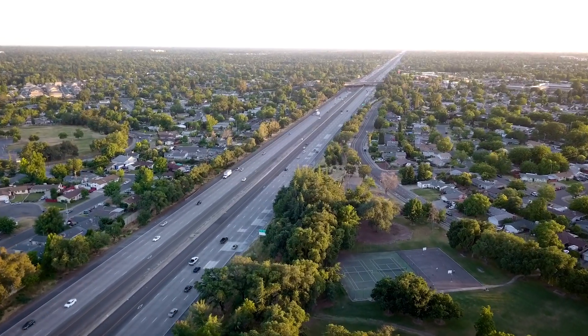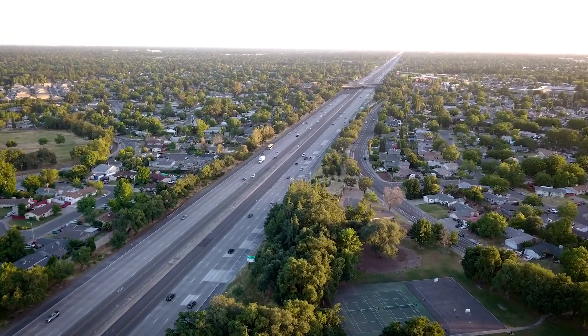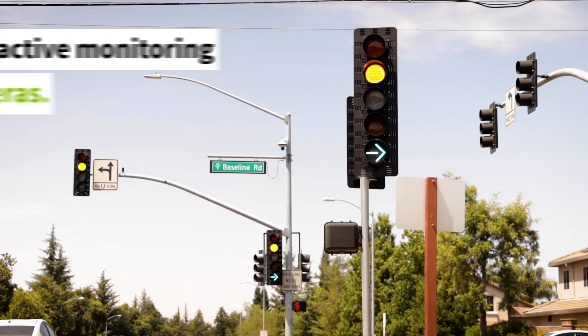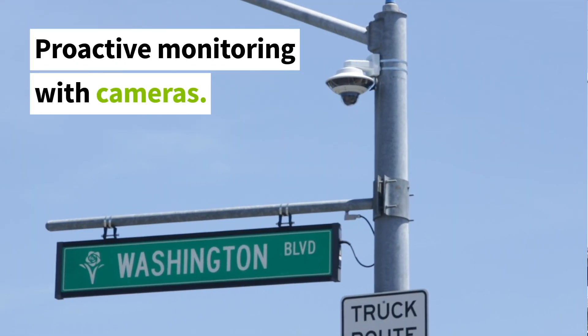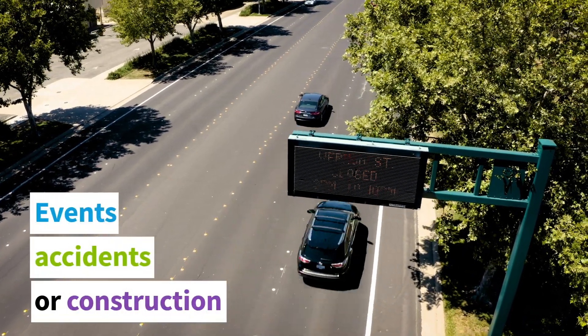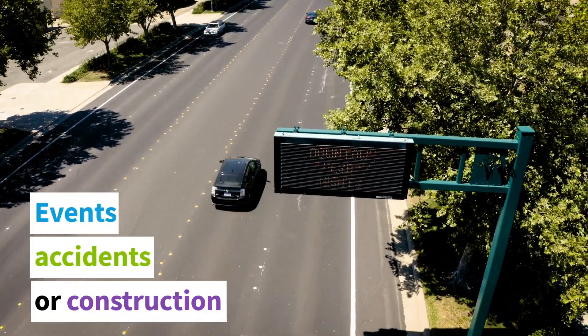Routes to and from Interstate 80 and Highway 65 are also coordinated to get you to and from the freeway quickly. Intersection cameras help identify road hazards and allow us to respond by adjusting traffic signal timing. Electronic message boards around Roseville provide important updates about incidents affecting your drive.